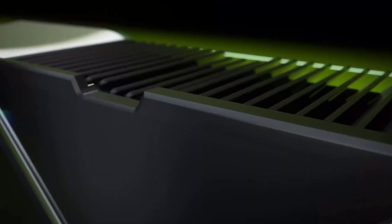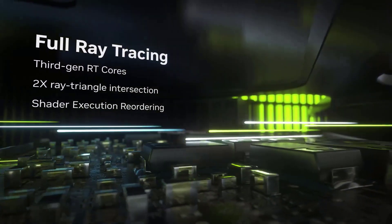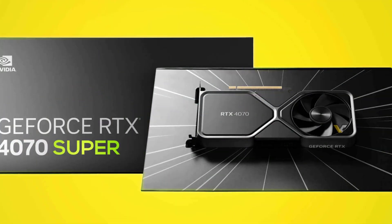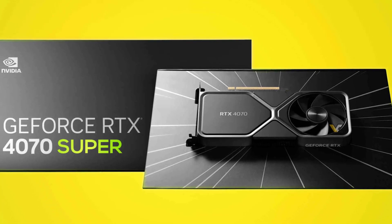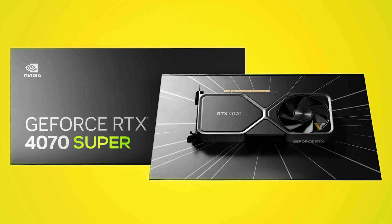Mark your calendars! NVIDIA is set to showcase these cards on January 8, 2024 at CES. We'll see a staggered release throughout January, with each model launching a week apart. What can we expect from these reveal events?